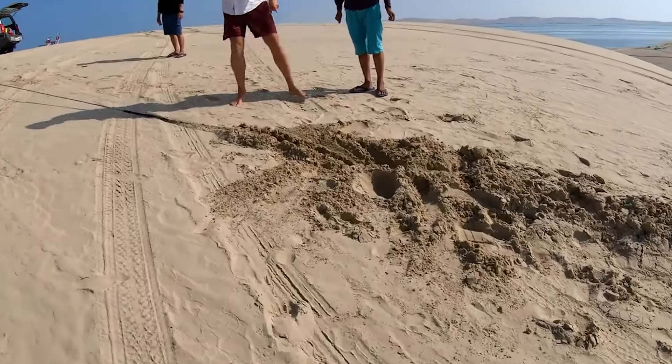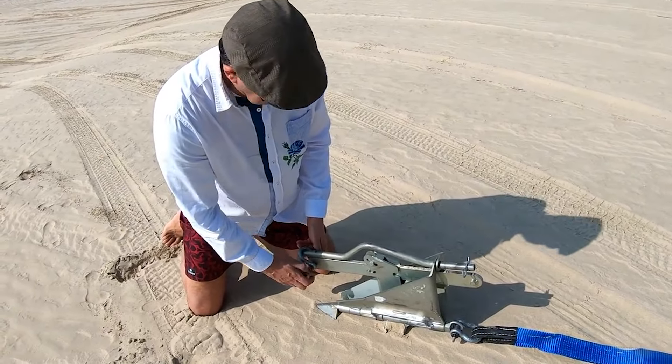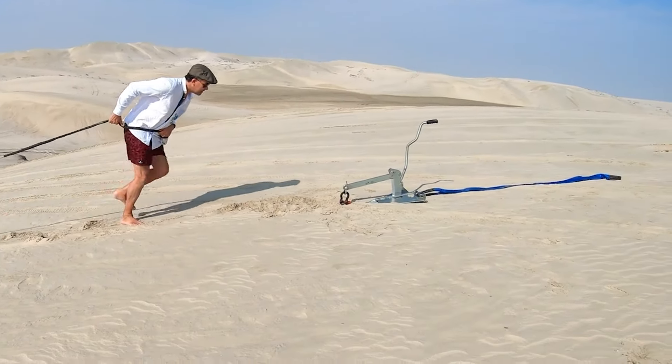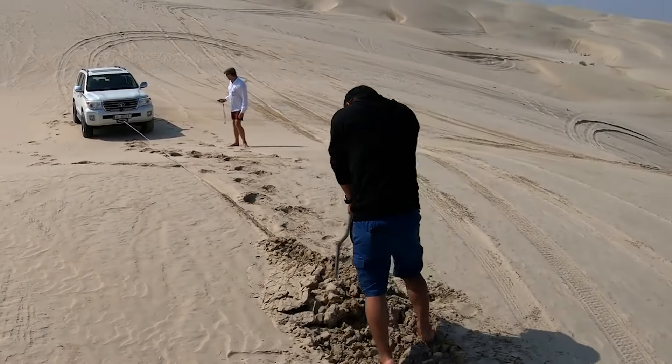What sets it apart is its ease of setup, which you can effortlessly manage even when alone. Whether you're an avid off-roader or an adventurer seeking the path less traveled, the Desert Anchor is the invaluable tool you need to ensure your journey stays on track.